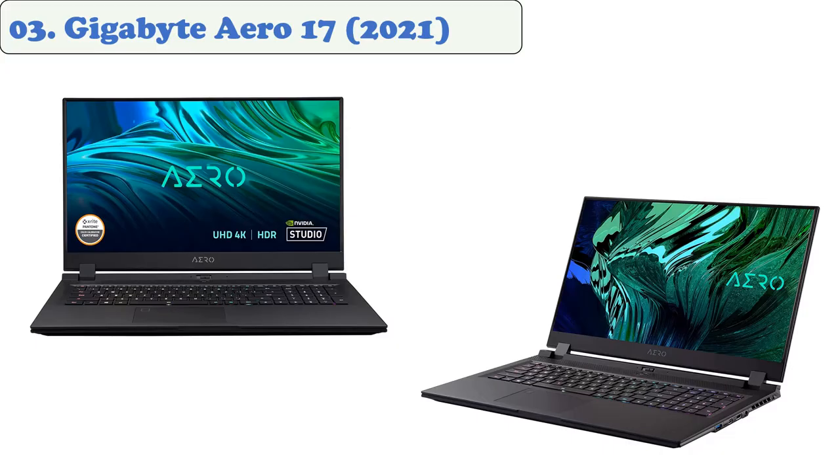At Number 03: Gigabyte Aero 17, 2021. The Gigabyte Aero 17 is a powerful laptop that's got plenty of features to fit in with most animators. It features a stunning display and plenty of ports. The Gigabyte Aero 17 is a powerful mobile workstation that features a 17.3-inch display with a 4K resolution.